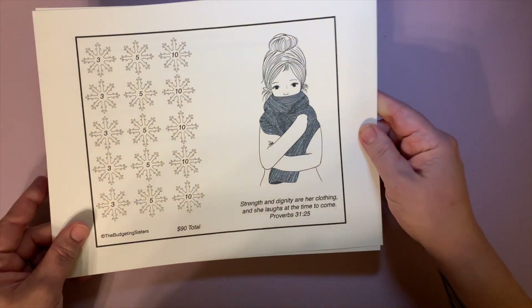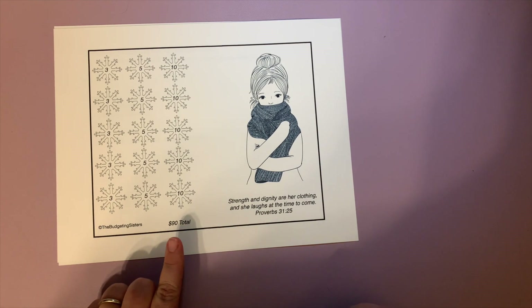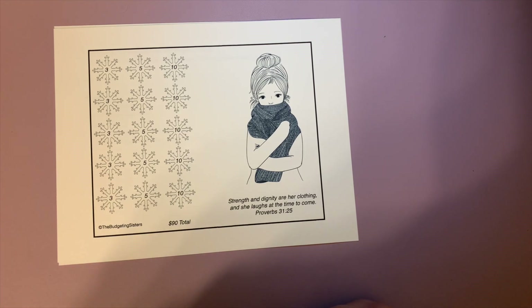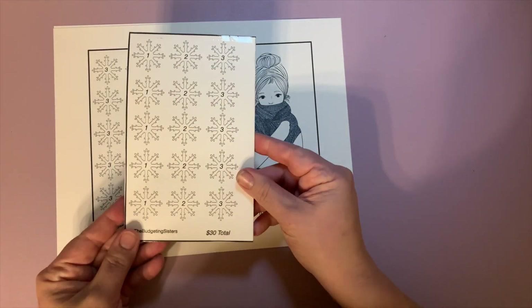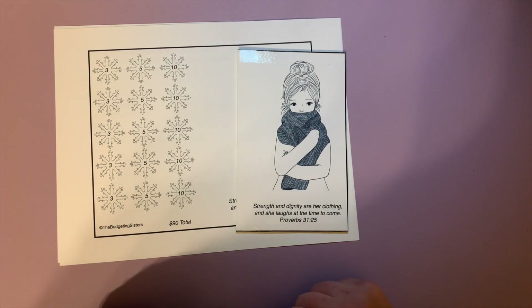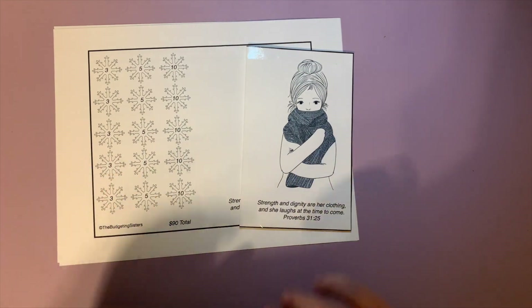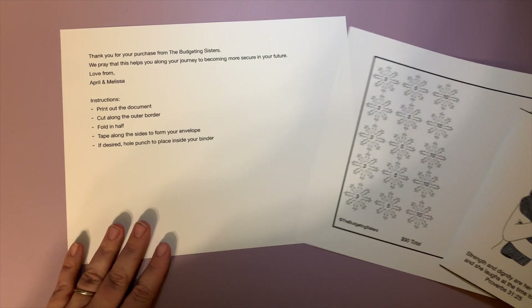It's only our second one, but bear with me. 'Strength and dignity are her clothing, she laughs at the time to come' — Proverbs 31:25. We have a 90-day savings challenge and also one that is 30 days, so you can pick which one. They're both in the exact same download — purchase one and you get both of them, along with instructions on printing and cutting.